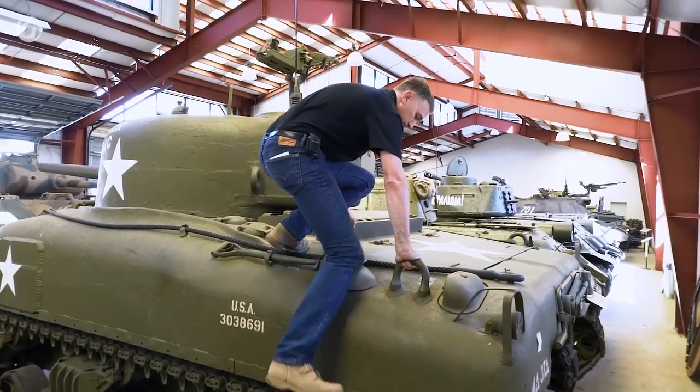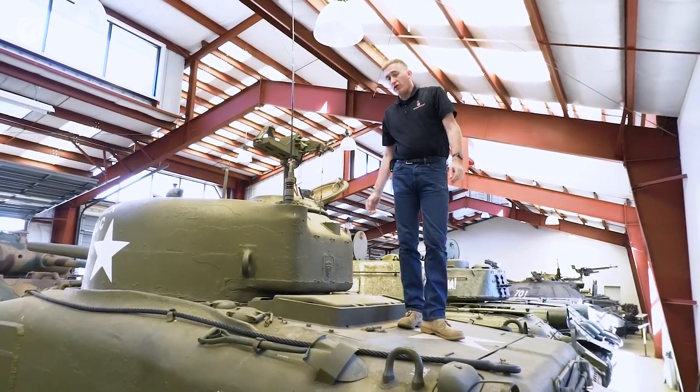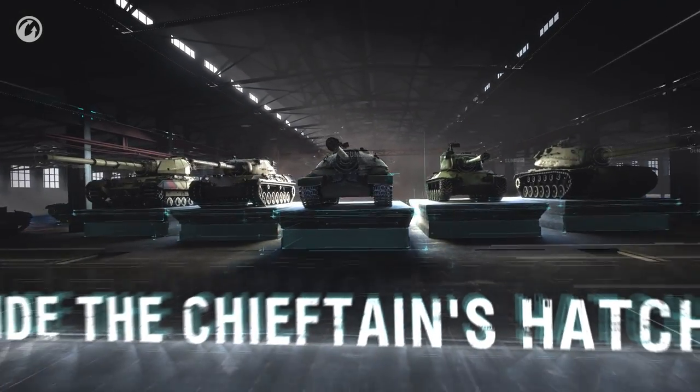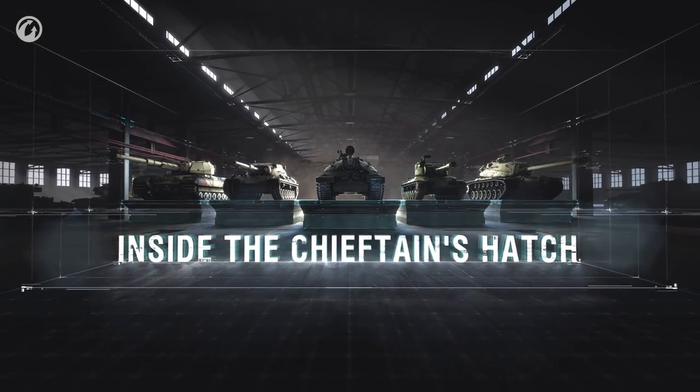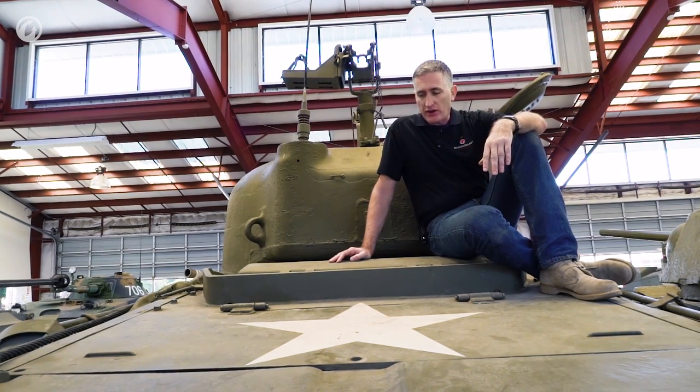Getting up is not the hardest thing on this tank — you've got good handholds, and of course you can use the bogeys. Now we're up here, we're going to start talking about the different engine deck variants. M4s and M4A1s with the Continental Radial had an engine deck similar to this with an armored intake up the front and no grille further back.